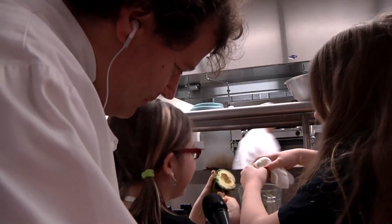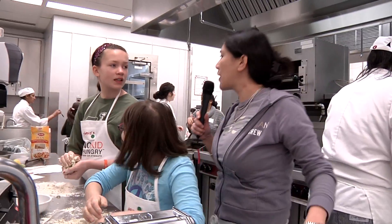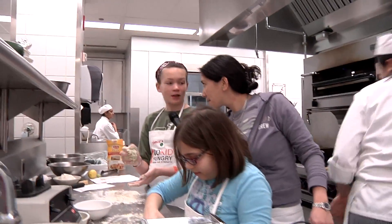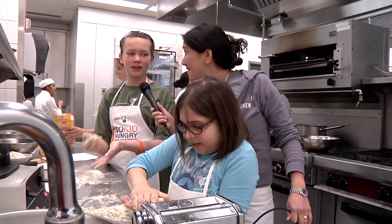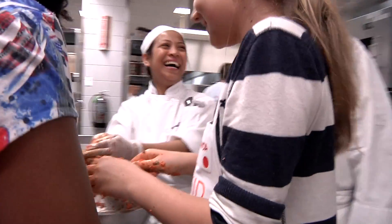You guys having fun? Yeah. And how do you think this is going to come out? Pretty good. What was your favorite part of this dish? I think making homemade pasta. That seems pretty fun. This is my first time doing this — making a fun mess. Is that what they call that?